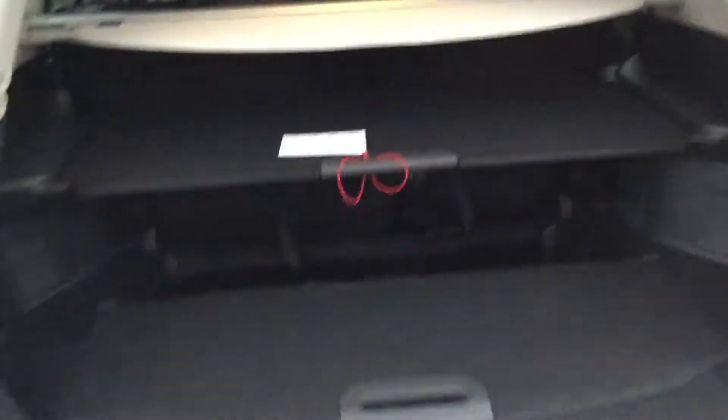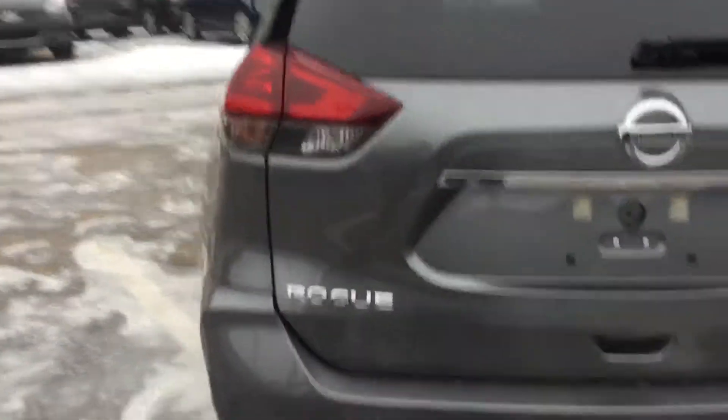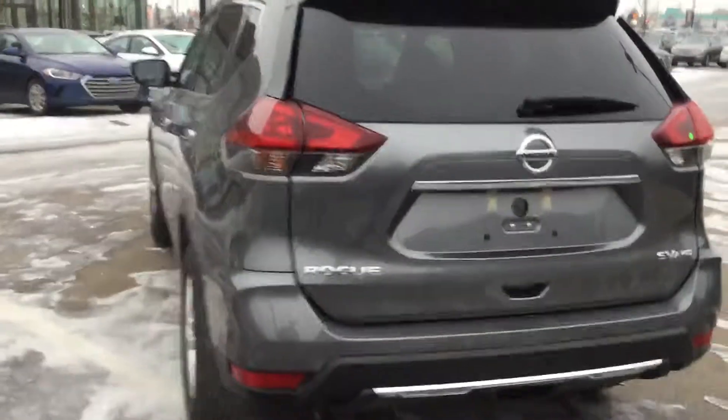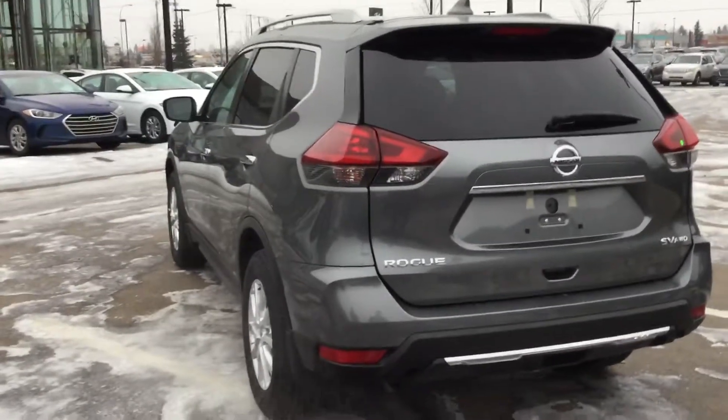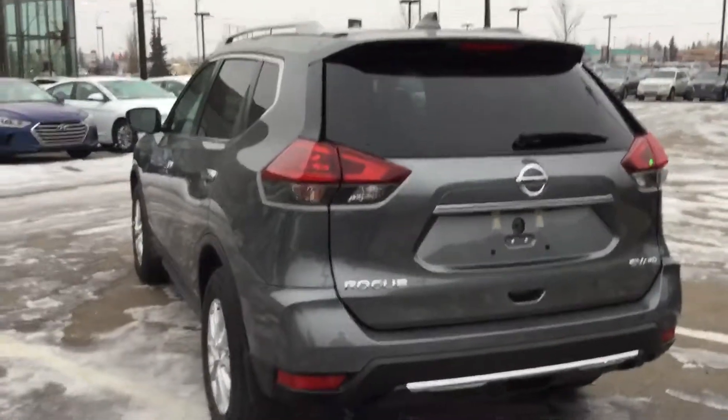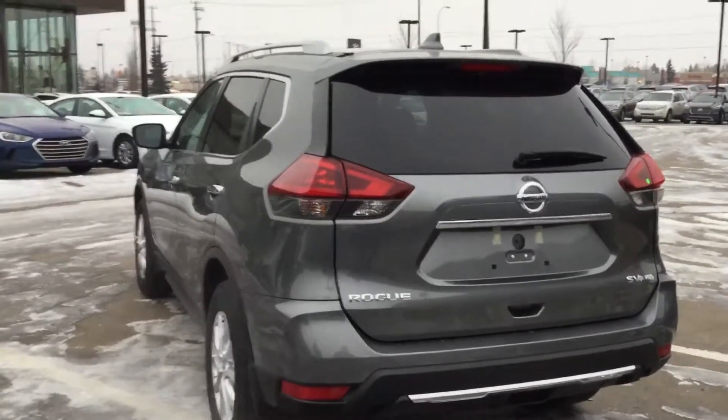Jacking tools are in the side over there. There you have it — that's your 2018 Nissan Rogue SV all-wheel drive. I hope you enjoyed this vehicle. I'd love to take you for a test drive and show you all the other options this thing has to offer. Let me know when you can make it in. Thanks so much.